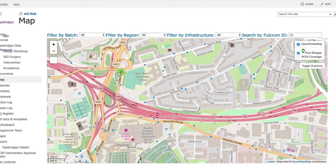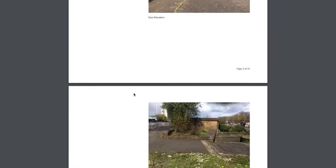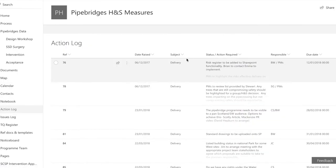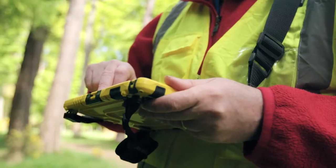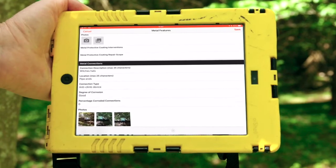If you look at this example of a site in progress, we can click into the site, view the survey, see the proposed designs and real-time progress of works. The pipe crossing surveys record information on the condition and health and safety aspects of each crossing.